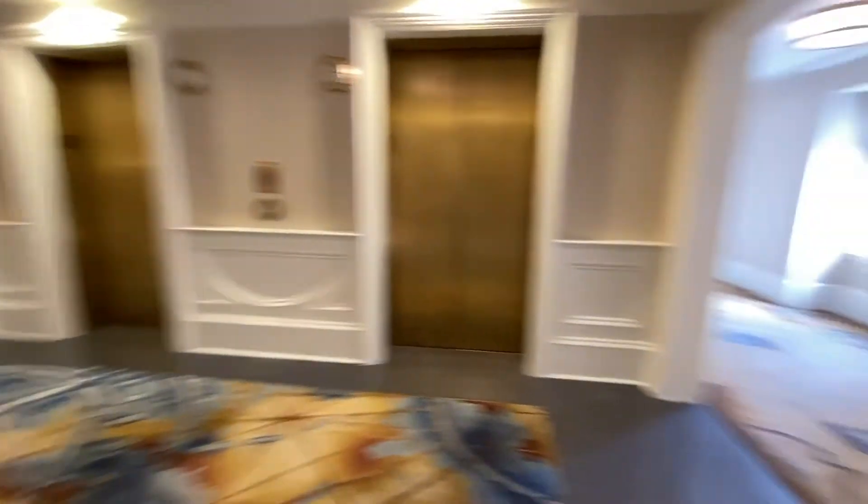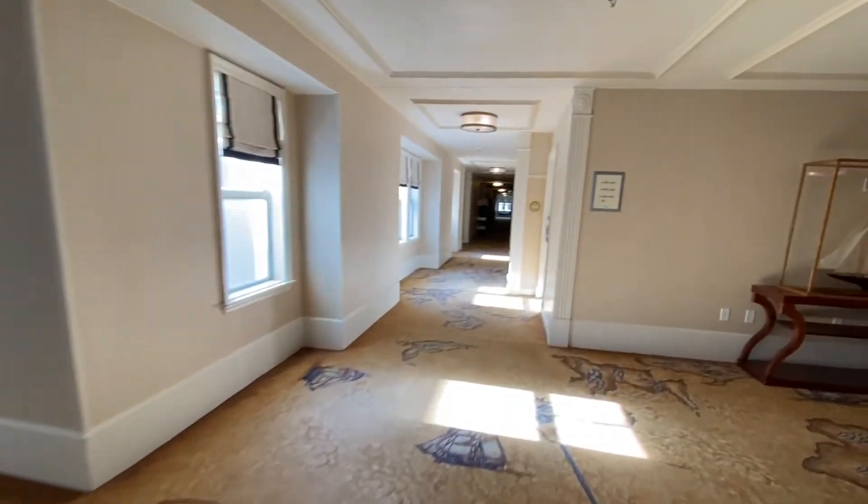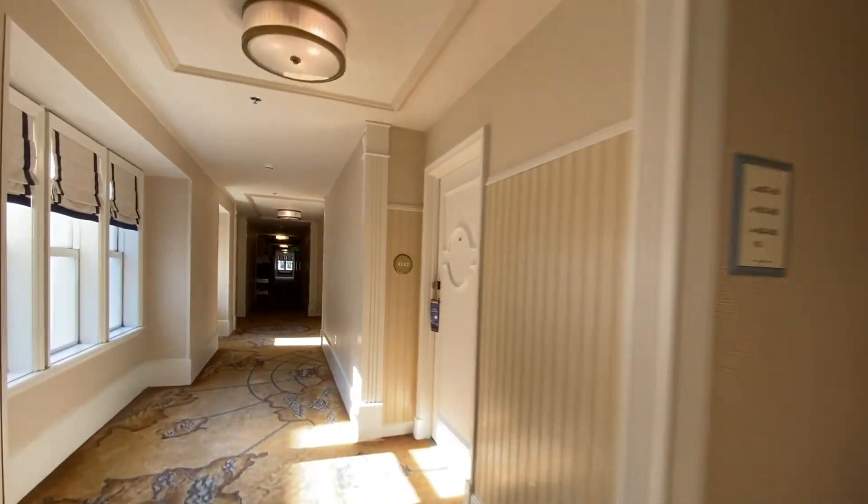Coming off the elevator, we're on the fourth floor. As you can see, even the carpet and some of the decorations are nautical themed — because we're at the Yacht Club.